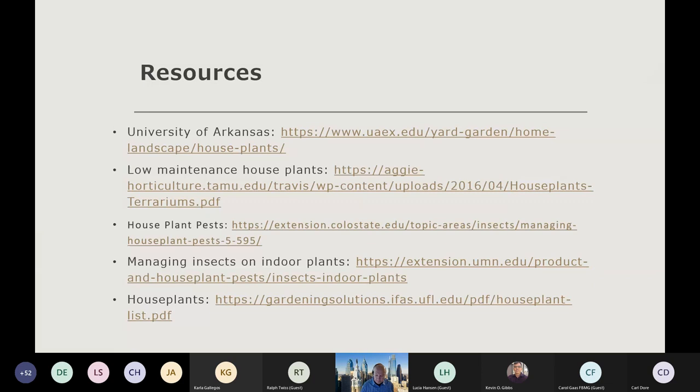With that, I just want to thank you for joining us. I appreciate your time. I hope you've found this useful, and we look forward to seeing you in another two weeks when Stephen Bruggerhoff will be talking on seasonal landscape pruning. Do we have any questions?